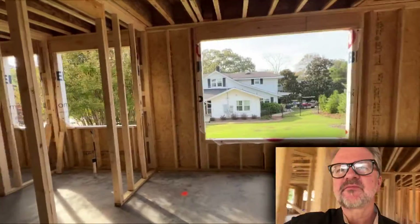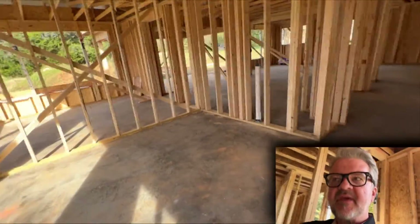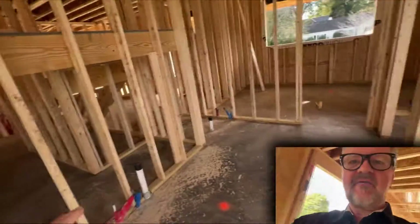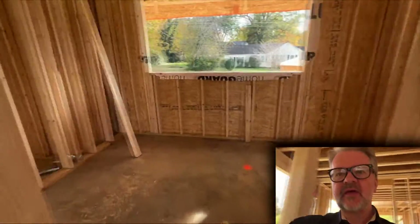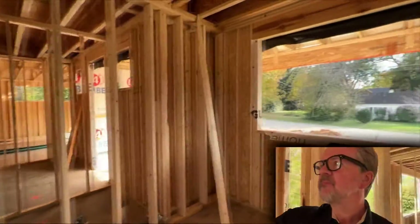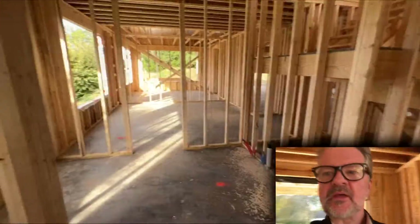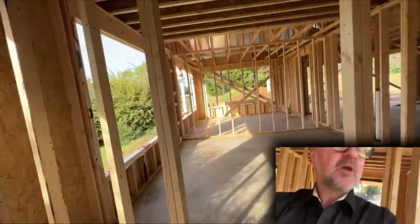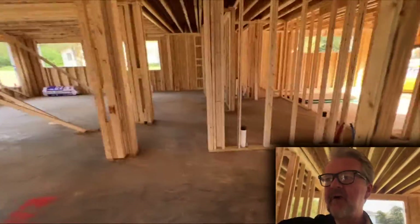From the master bedroom we go into the master bath — we'll have vanity, vanity, tub, shower, toilet room, and then a good-sized closet. It may be a little difficult to see right now with the framing, but I'll do another video probably next week or two because they're going to start sheetrocking at some point.